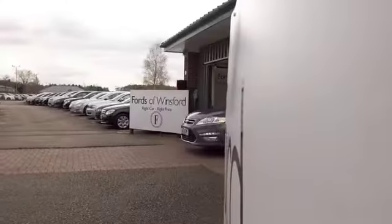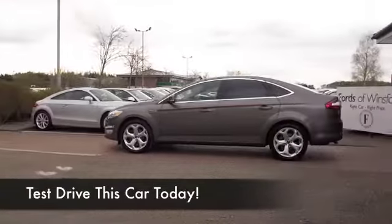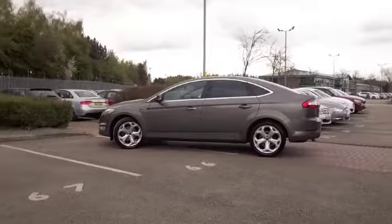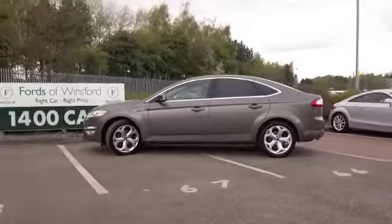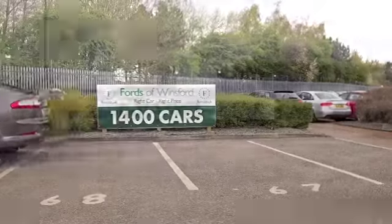The Mondeo is one of those cars that certainly ticks the boxes — family friendly, it's an executive motor, very well put together, looking really smart, I have to say, in this lovely shade of champagne brown gold.